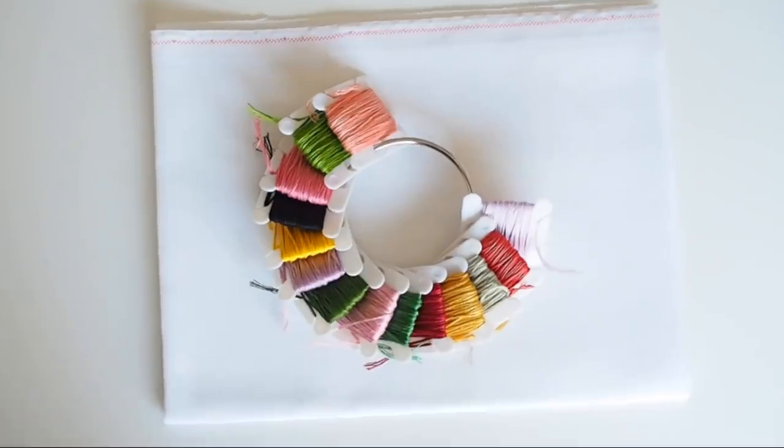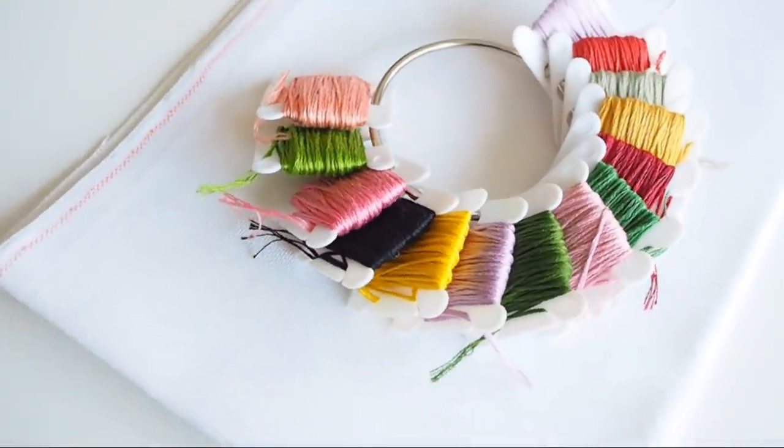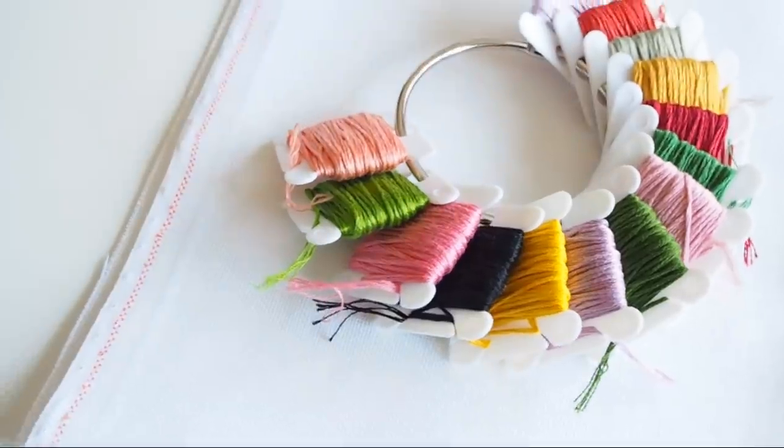The fabrics we'll be using in the kits are all by Zweigart - I always use this brand, again I think it's the best. We will be choosing from 14 count aida, 16 count aida, and 28 count evenweave. If you're not sure what those mean, I'll link down below a couple of blogs and videos where I describe exactly what that all means, what the differences are, and which one's best for you.